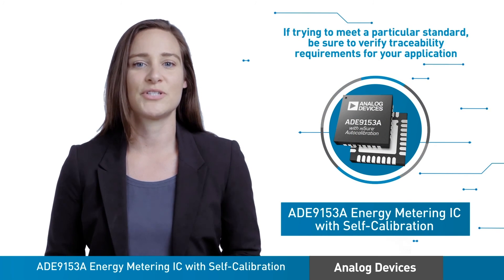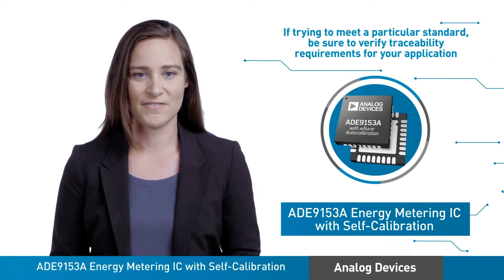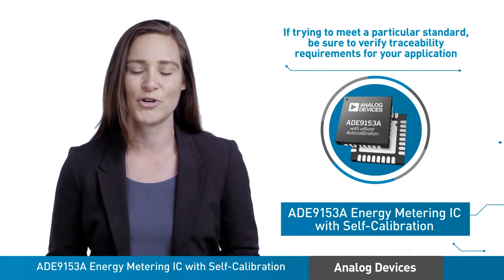If you're trying to meet a particular standard, be sure to verify the traceability requirements for your application.